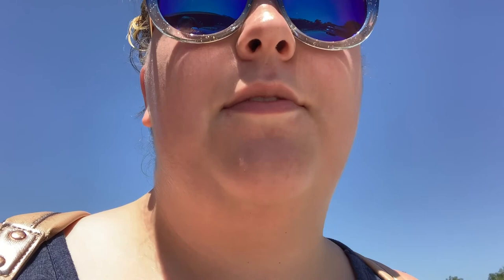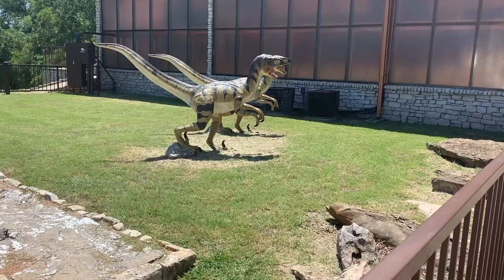Hello everyone. Today we are in Glen Rose, Texas. We are going to the Creation Museum, and also we're going to check out Dinosaur Valley. Creation Evidence and Dinosaur Valley, so that's going to be really cool. We haven't been here in a long, long time.